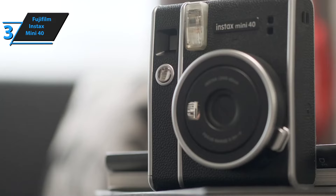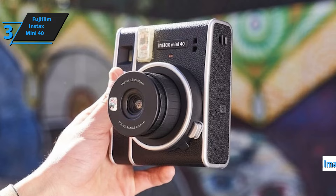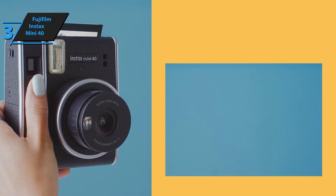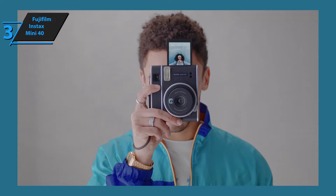The features of the Fujifilm Instax Mini 40 do not end there, as the camera comes equipped with a real image viewfinder, runs on two conventional AA batteries, and has dimensions of 104mm by 121mm by 65mm. In conclusion, the Fujifilm Instax Mini 40 is a perfect blend of traditional and modern camera design, making it a stylish choice for photography enthusiasts. It incorporates the latest technology, making it comfortable and easy for first-time users to take high-quality pictures instantly.